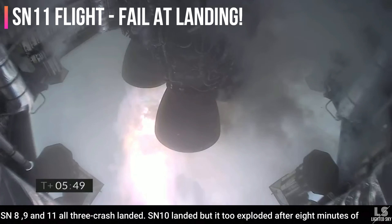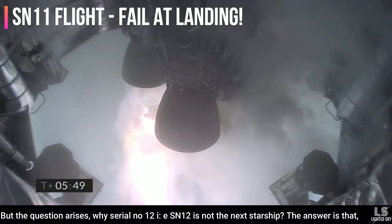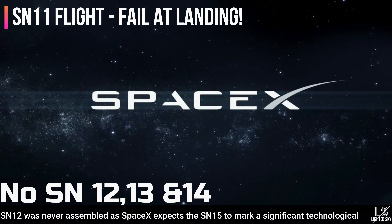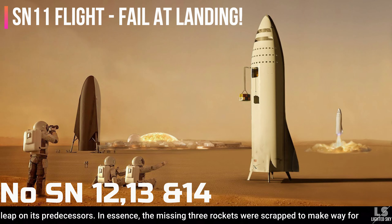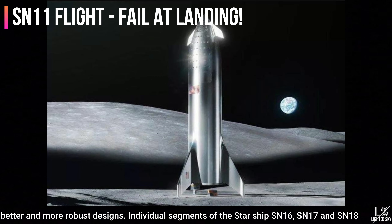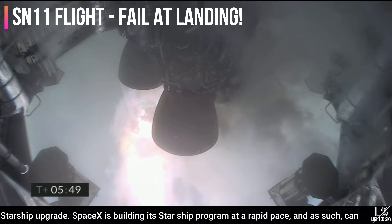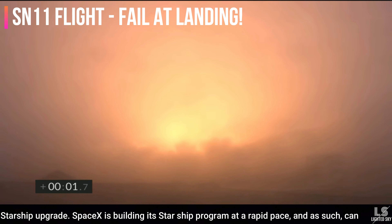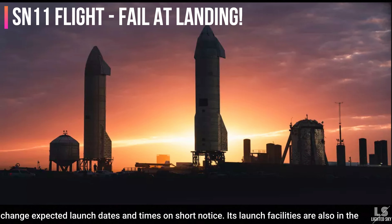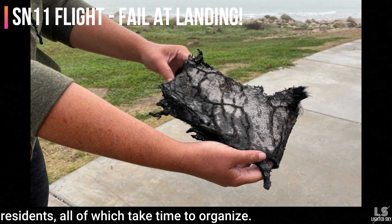SN8, 9, and 11 all three crash landed. SN10 landed but then exploded after 8 minutes. The next Starship prototype test, SN15, will be conducted soon. SN12 was never assembled, as SpaceX expects SN15 to mark a significant technological leap over its predecessors — the missing three rockets were scrapped to make way for better and more robust designs. Individual segments of SN16, 17, and 18 are also in works, and Musk teased that SN20 will mark the next big Starship upgrade. SpaceX is building its Starship program at a rapid pace, and its launch facilities in Boca Chica village require road closures and evacuation of residents.